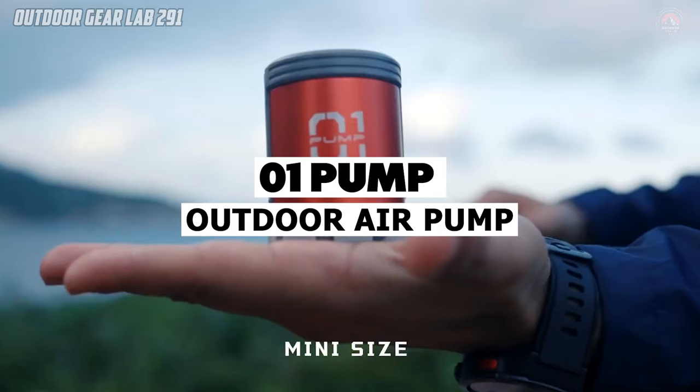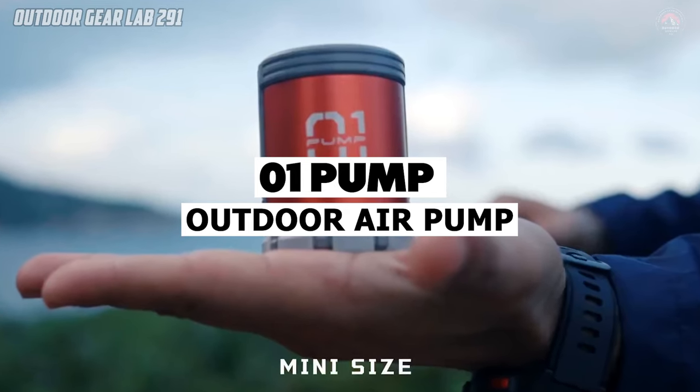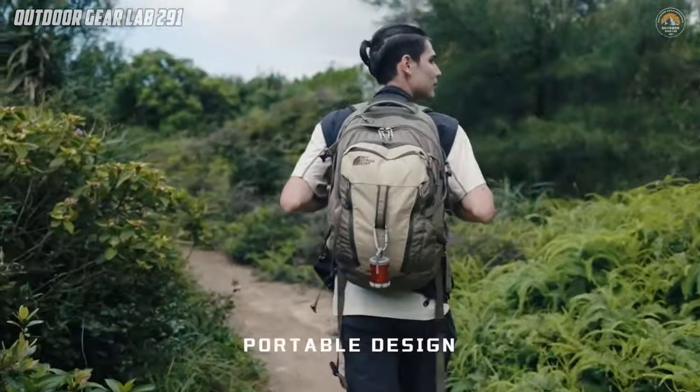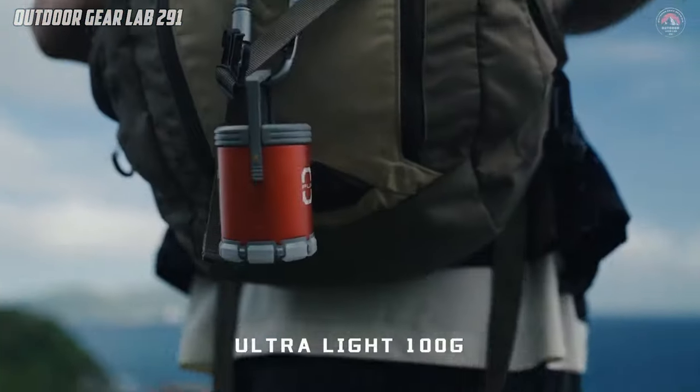Looking for the ultimate camping gear that covers all bases? Meet the Pump Ultimate 5-in-1 Outdoor Air Pump. Ever wished for a device that could do it all?